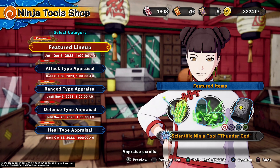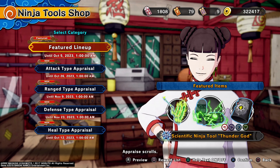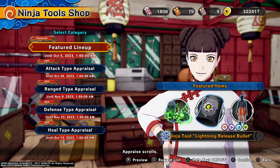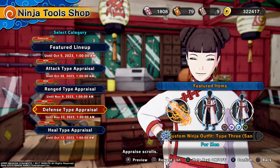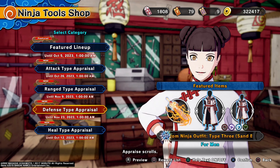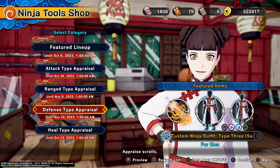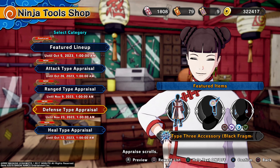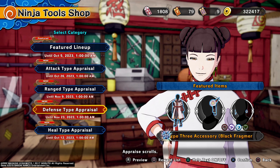First up we got for the feature lineup is the Prankster Naruto outfit, obviously for men and women. We have the ninja tool Swirling Storm, obviously for defense — look at that heavy weapon. And we have the ninja tool Thunder God, looks like some thunder gloves that you can just box people up with — people are definitely getting smacked up. Next we have the ninja tool Lightning Release Bullet, and that is it for the featured lineup.